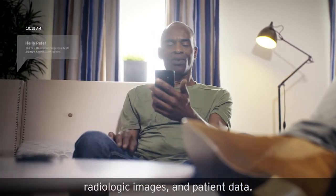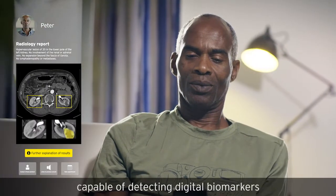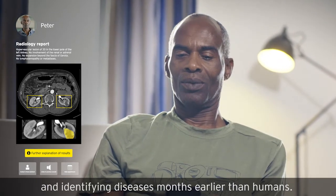We use artificial intelligence to interpret lab results, radiologic images, and patient data. We use a state-of-the-art platform that hooks into external deep neural networks capable of detecting digital biomarkers and identifying diseases months earlier than humans.